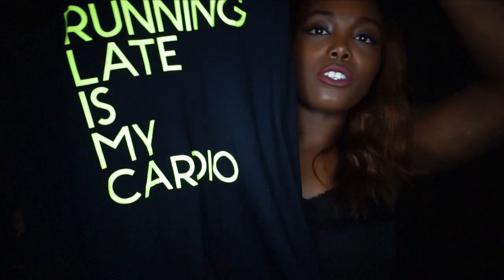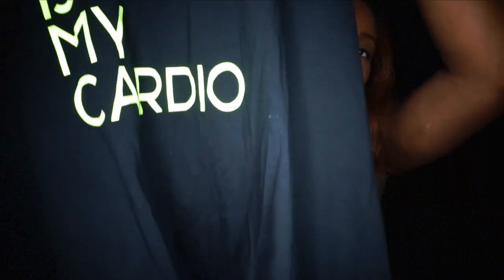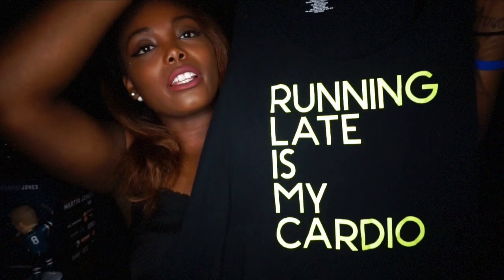The next item is some workout gear — this shirt says 'Running Late Is My Cardio,' and I got this in size one. I just love this; it's so cute because running late really is cardio because you're just working to get to wherever you have to go.